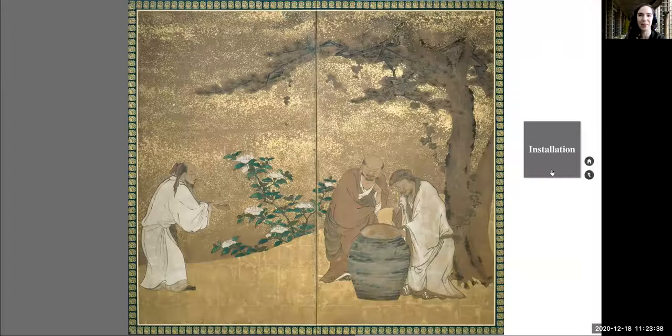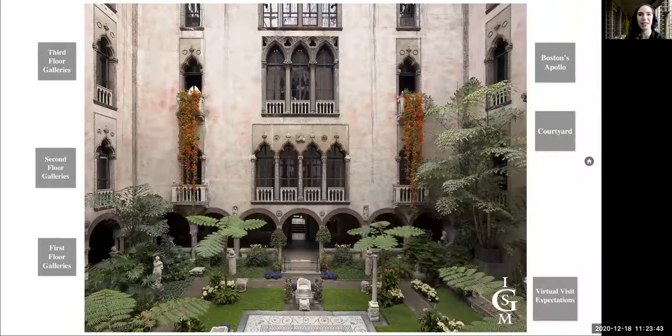Through virtual visits at the Gardner, we can all experience the beauty of the Isabella Stewart Gardner Museum from home. We hope to see you here again soon.